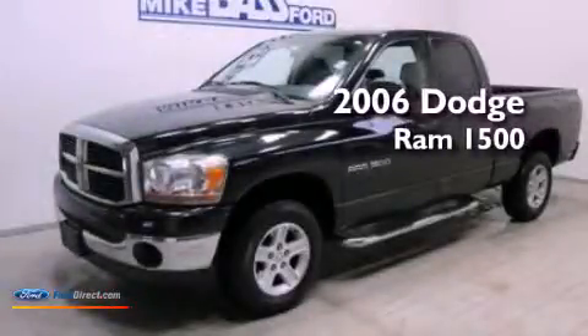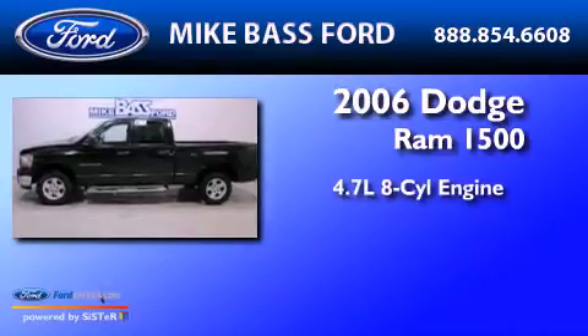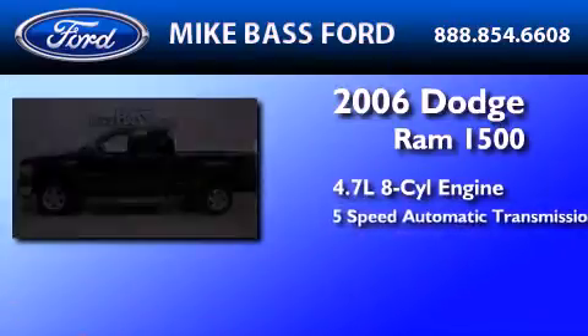This is a 2006 Dodge Ram 1500. It has a 4.7-liter 8-cylinder engine and a 5-speed automatic transmission.